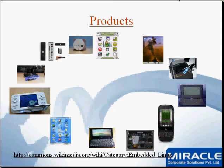Let's have a very good embedded Linux learning at Miracle. All the best, thank you very much.